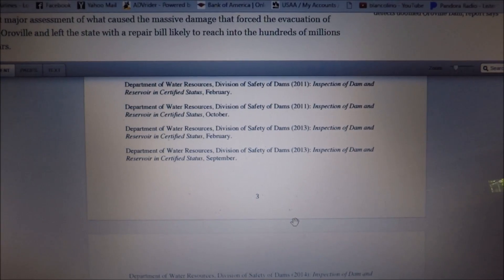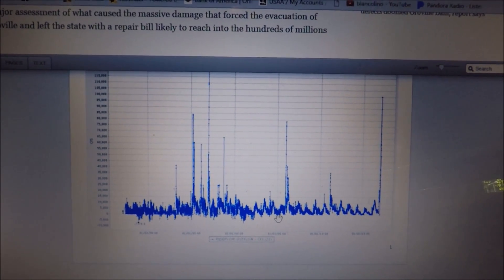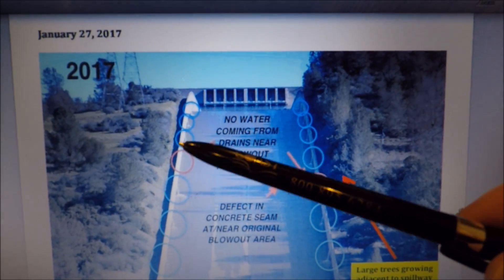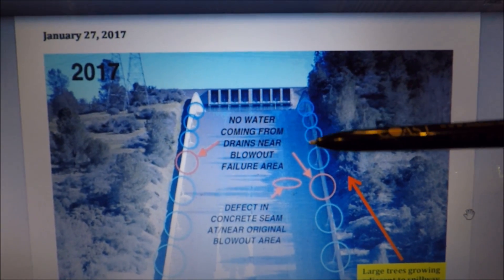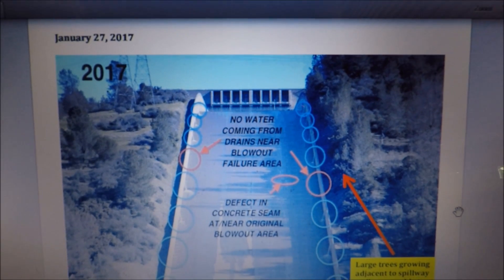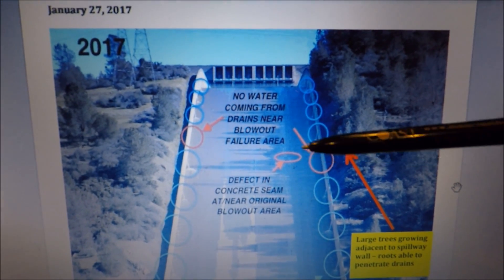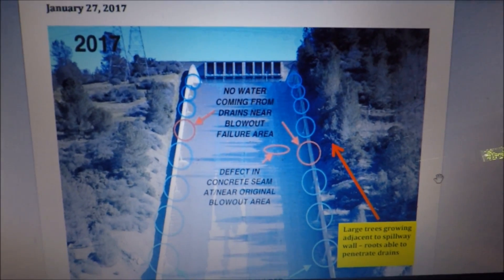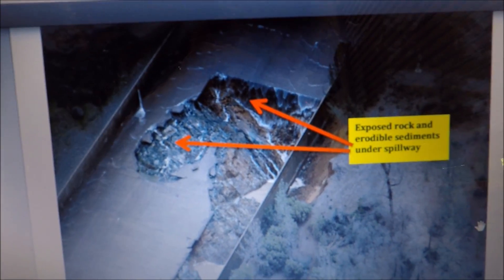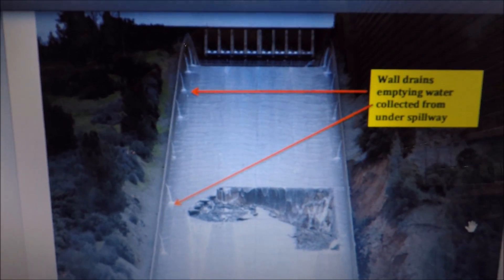Plenty of good references in his report. Now let's dive into some of the pictures he's uncovered. This is January 2017 — he's pointing out the drains, the wall drains in the spillway. The blue circles indicate proper drainage, and right here where it subsequently failed, there's no water draining from those drain pipes. He also points to vegetation growing very closely, possibly clogging the drain pipes with roots just like your sewer at home. In this picture he's indicating that erosion was already taking place underneath the spillway even before it failed. The amount of water coming out of the wall drains indicates a lot of water underneath the spillway that shouldn't be there.